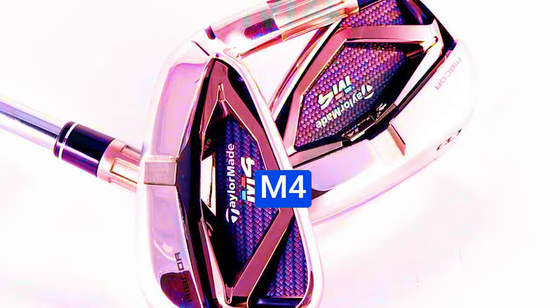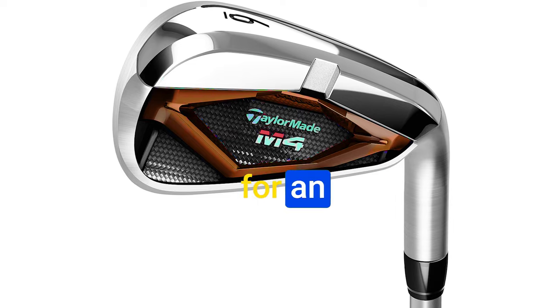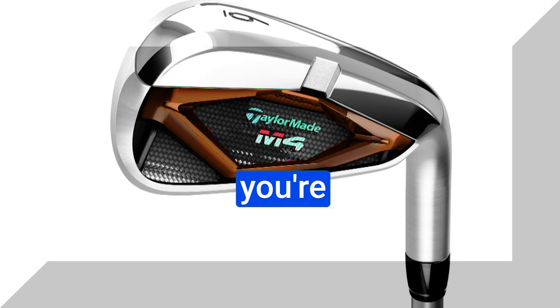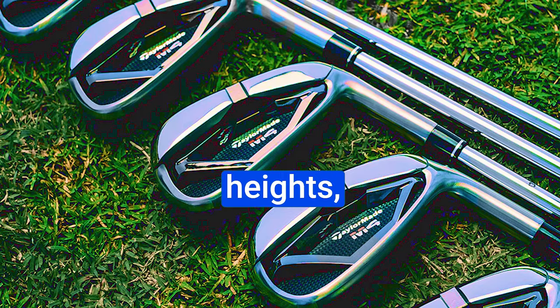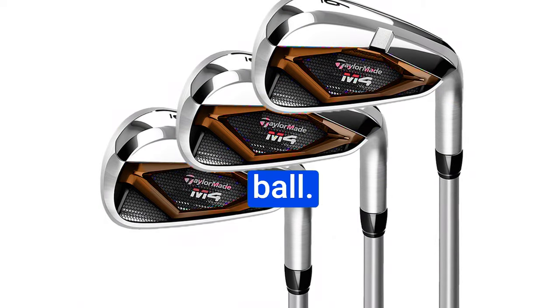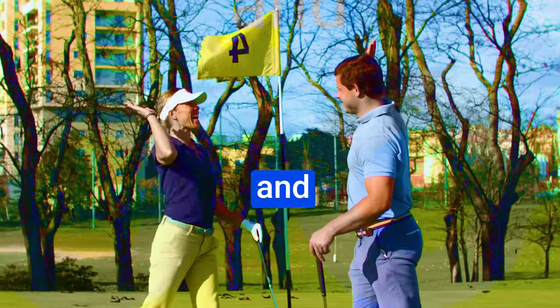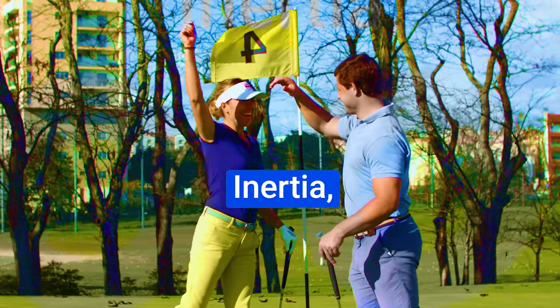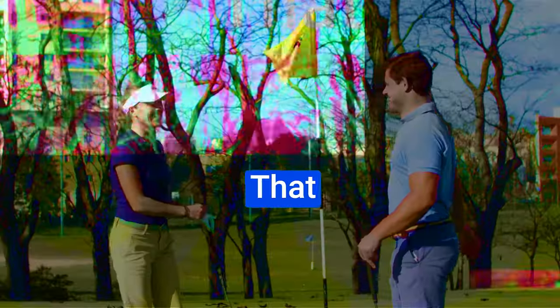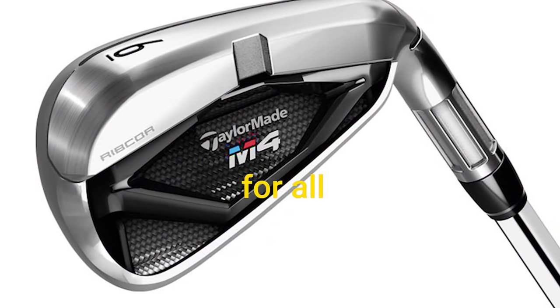Number 2: The TaylorMade M4 Irons. These irons blend style and cutting-edge technology for an exceptional golfing experience. If you're looking to take your performance to new heights, the traditional, elegant appearance gives you an immediate sense of confidence and control when addressing the ball. The short blade length and clever use of tungsten toe screw and hosel weight increase the moment of inertia, resulting in a larger sweet spot — that means forgiveness on off-center hits, making these irons a dream come true for all golfers.